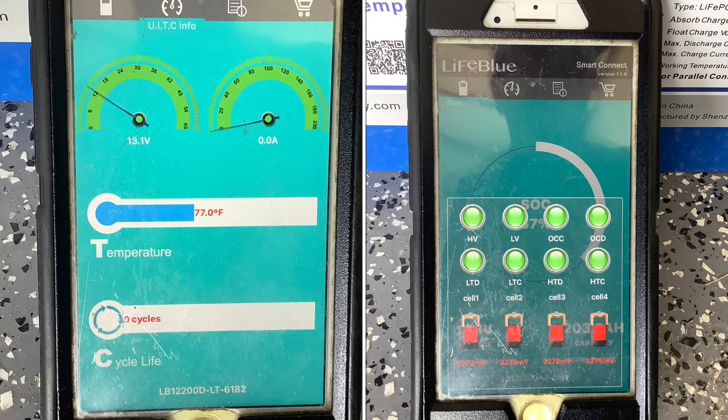One of the coolest features about this app is that it will give you information about the battery management system and the individual cells of each battery. This makes it very easy for system troubleshooting.